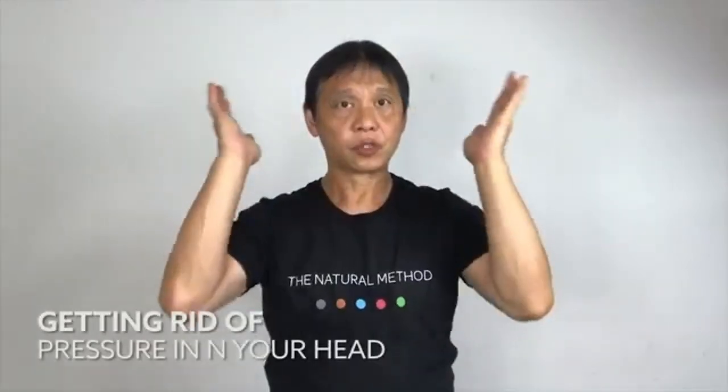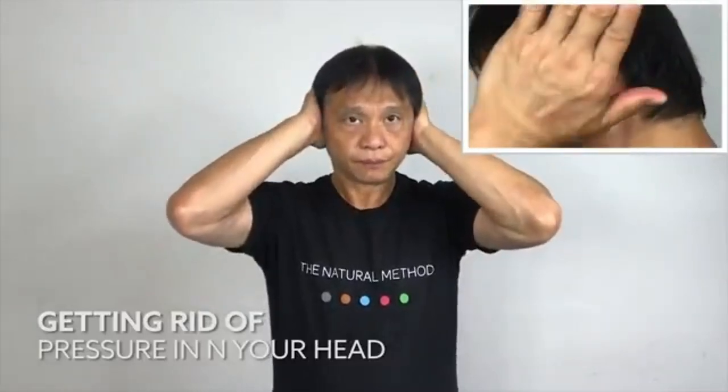Now place both palms onto your ears. Push in and release. Repeat for ten counts — one, two, three, four, five, then five more: one, two, three, four, five.